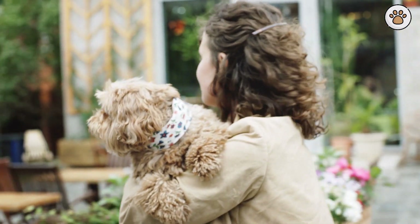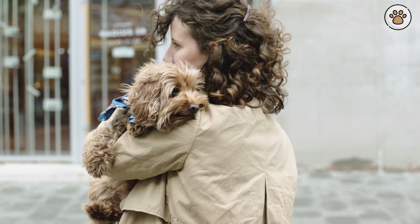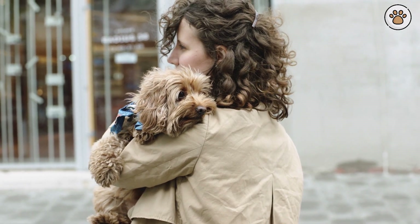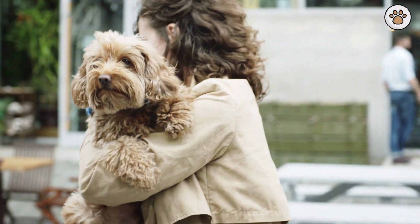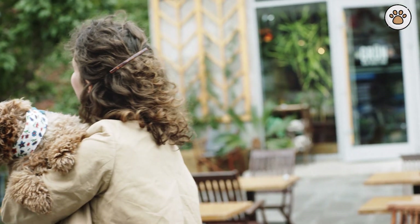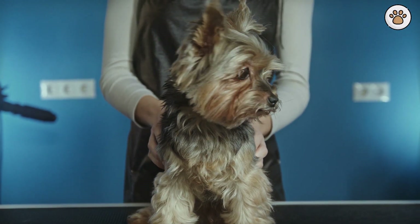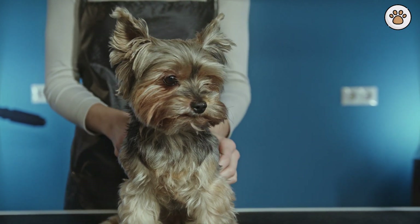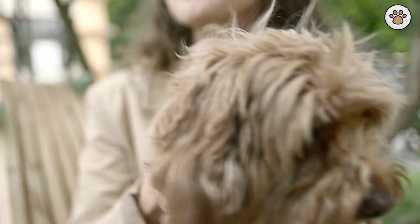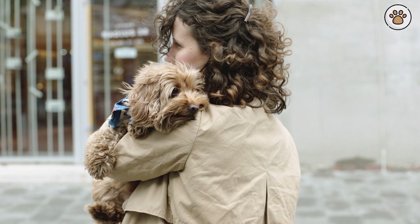In conclusion, being a responsible cockapoo owner is not just about providing food, shelter, and basic care — it's about understanding their unique personality traits and specific requirements. Meeting their needs goes beyond the physical; it's about catering to their emotional and mental well-being. Cockapoos are not just pets; they become integral parts of your family, offering unconditional love and companionship. By following the guidelines discussed in this video, you're not just ensuring their physical health, but also nurturing their happiness. Cockapoos thrive on routine, love, and attention, and regular exercise, mental stimulation, and social interactions are as crucial to them as the air they breathe.